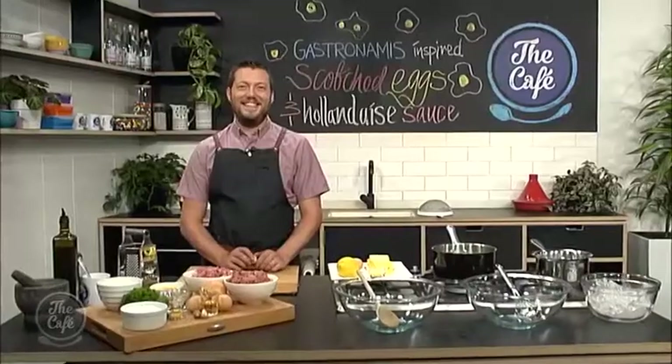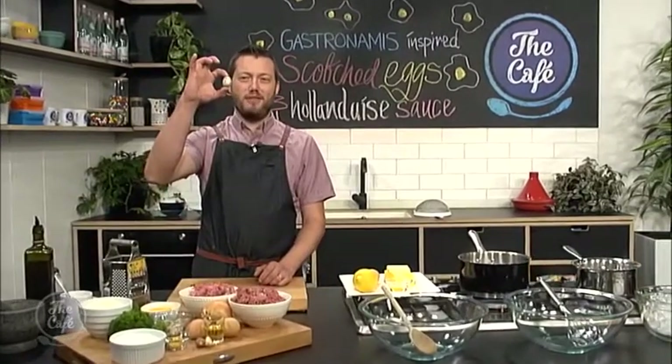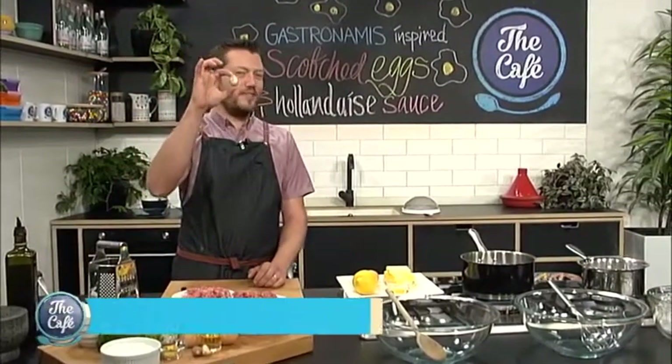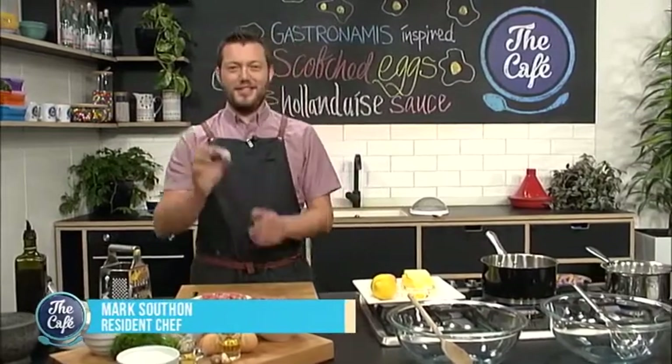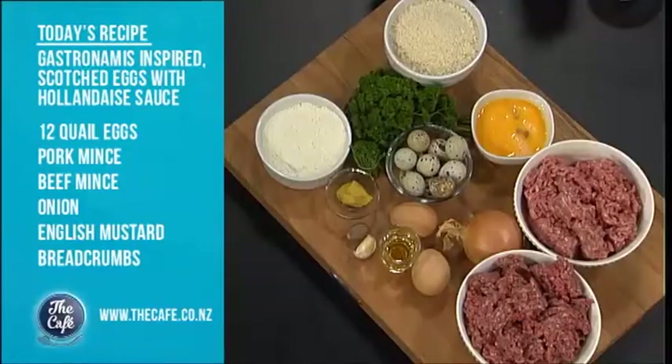Now over to Mark, and you've got some posh scotch eggs on the menu this morning. You keep calling them posh scotch eggs, but they're just quail eggs — they're mini ones. Oh, that's posh! It's quite cute, isn't it? That's what we've got on the menu today. We've got scotch eggs — that's a favourite from the UK.